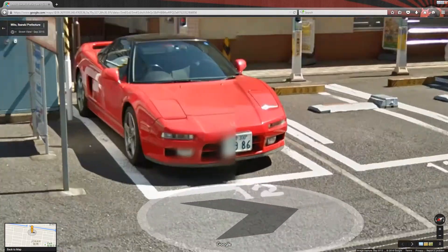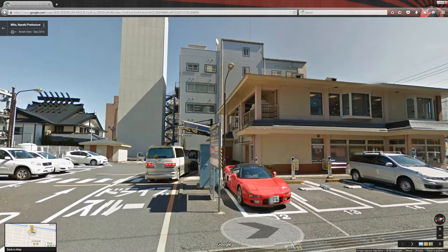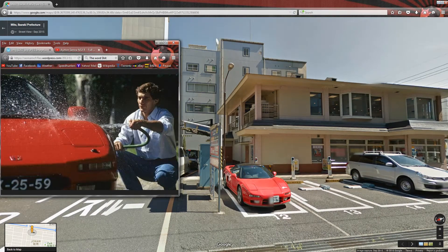This example is an earlier NA1 with the pop-up headlights. Those are actually my favorite. Those wheels look aftermarket but I like them. Just listen to that engine. There's a little bit of Senna in the soul of each one.